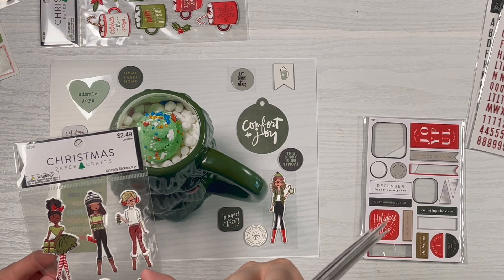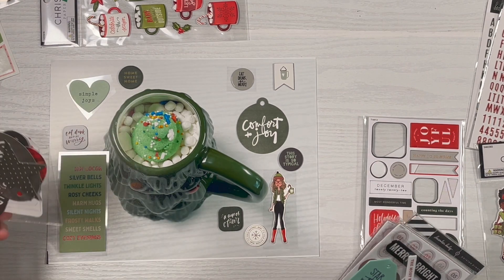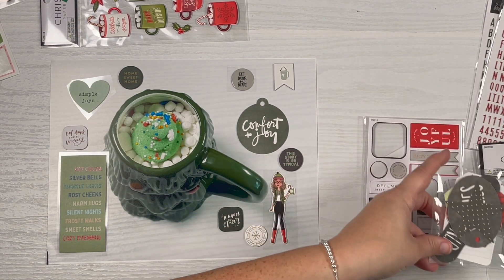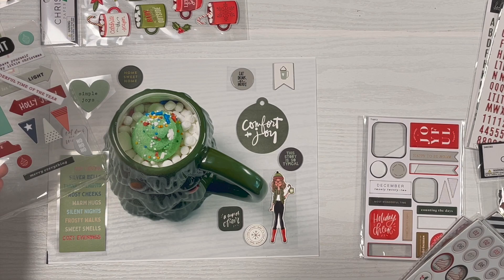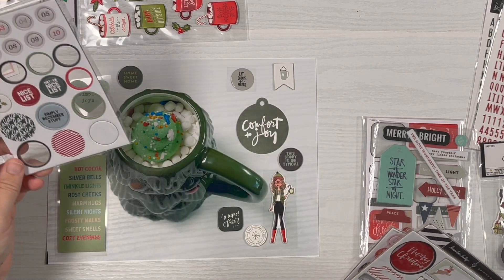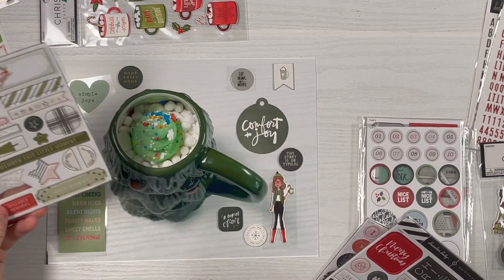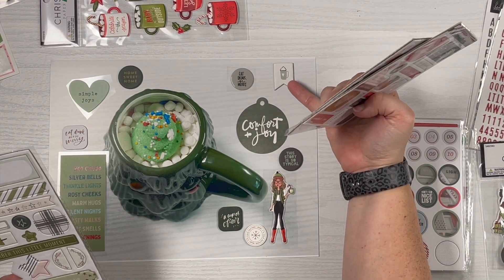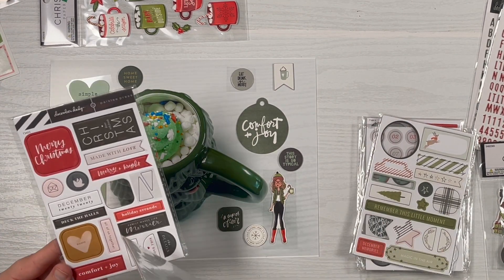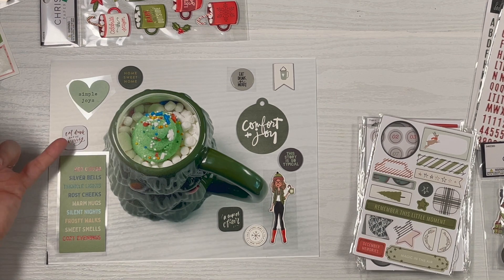I forgot I had these until I dug through my stash, and there's also a gift, so I need to use these more because they're all really cute. Die cuts from — I want to say 2021 — that's where this 'comfort and joy' ornament is from. Puffy stickers from a previous kit — that's where 'eat, drink, and be merry' is from. An old chipboard set — that's where 'the story is' piece is from, maybe 2021. This is a Studio Calico kit — that's where this hot cocoa banner is from.